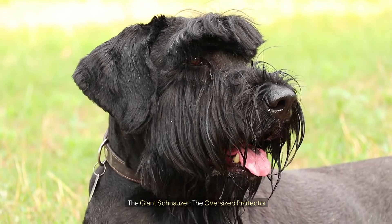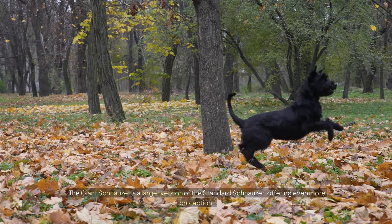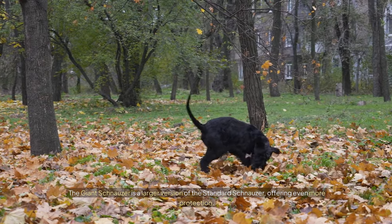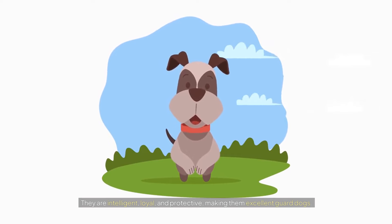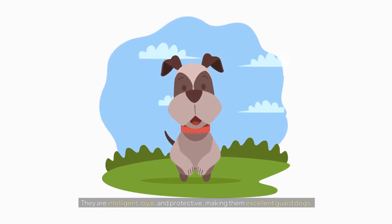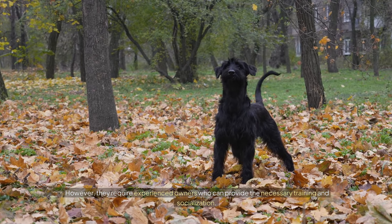The Giant Schnauzer: the oversized protector. The Giant Schnauzer is a larger version of the Standard Schnauzer, offering even more protection. They are intelligent, loyal, and protective, making them excellent guard dogs. However, they require experienced owners who can provide the necessary training and socialization. Their thick coat requires regular grooming to prevent matting.